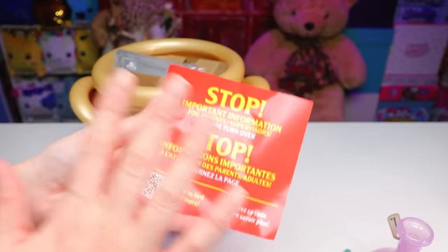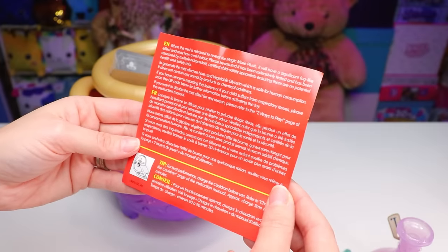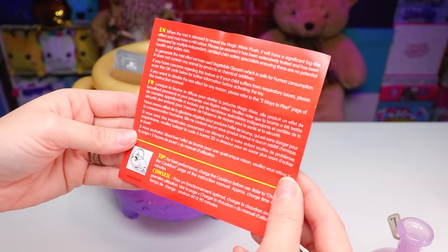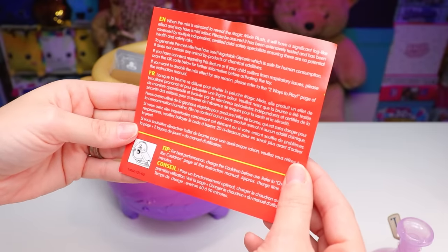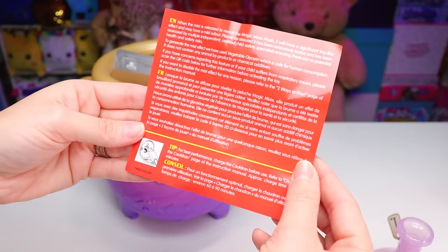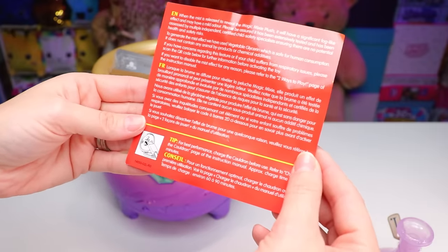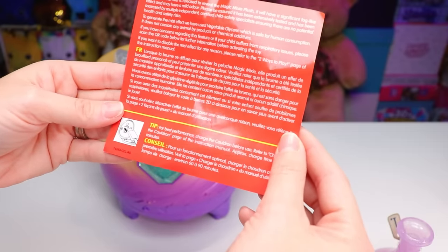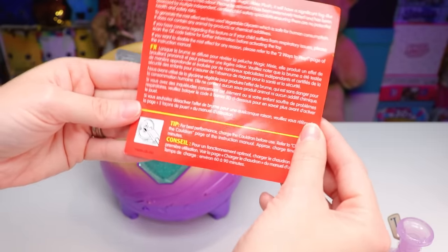Then we've got a red piece of paper with big yellow words that says: Stop — important information for parents and supervisors, please turn this over. When the mist is released to reveal the Magic Mixie plush, it will have a significant fog-like effect and may have a mild odor. It has been extensively tested and assessed by multiple independent certified child safety specialists, ensuring there are no potential health and safety risks. To generate the mist effect, they have used vegetable glycerin, which is safe for human consumption and does not contain any animal byproducts or chemical additives. If you have concerns or if your child suffers from respiratory issues, please scan the QR code for further information before activating the toy. If you want to disable the mist effect, refer to the two ways of play page in the instruction manual.